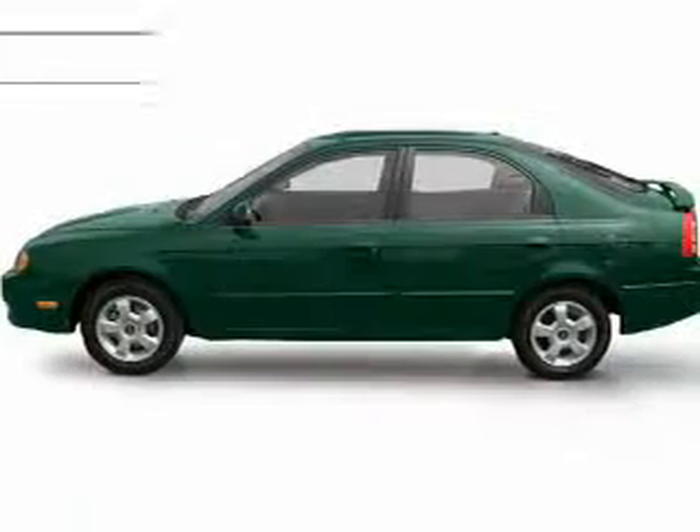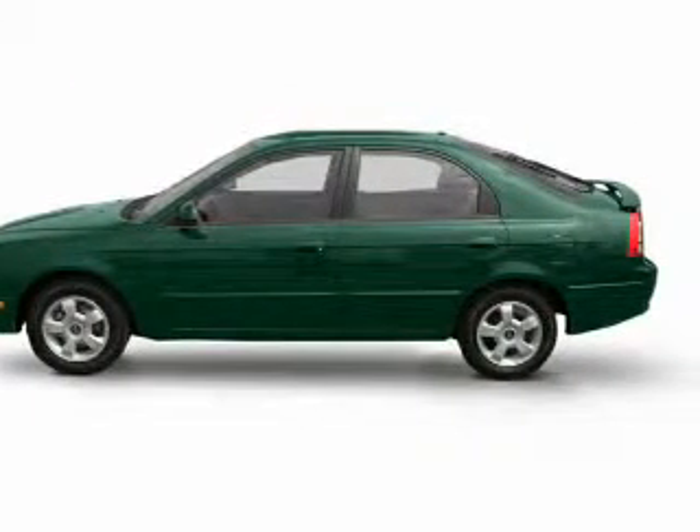Fog lights, independent suspension, a passenger airbag, and front ventilated disc brakes.